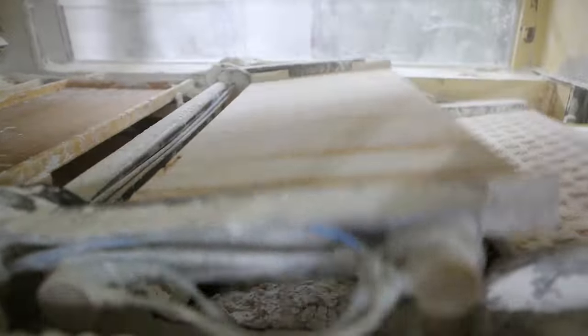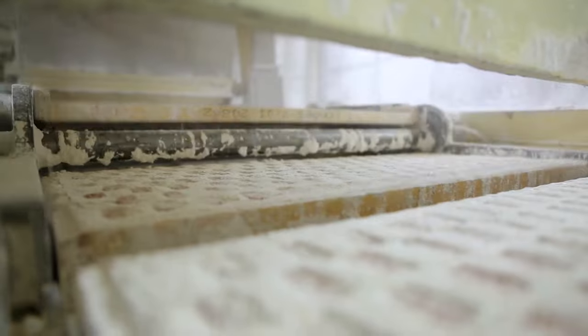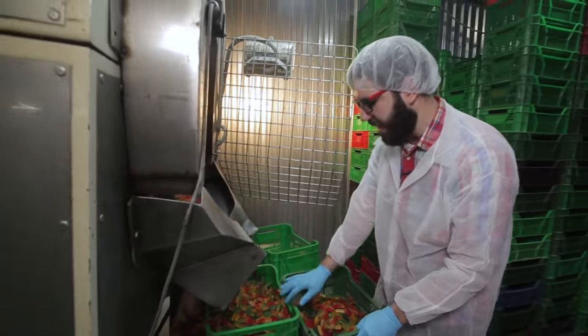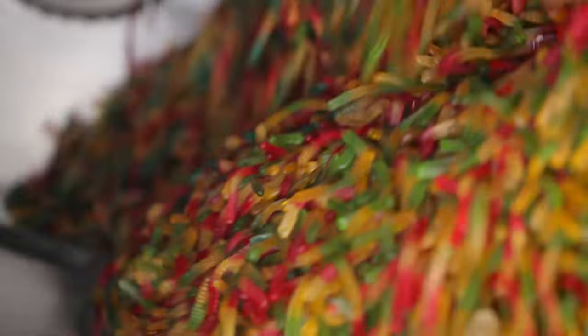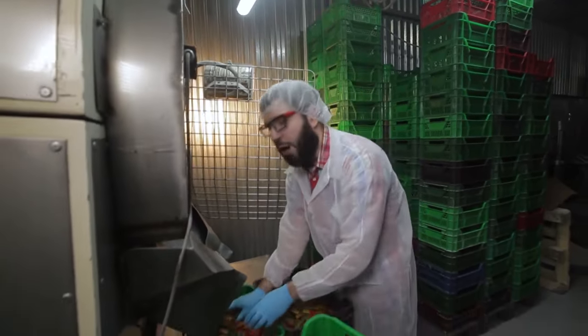When gummy candies get solidified, they are placed into a special sieve to be cleaned from the starch. After that, the gummy candies come through the final stage of their production process. Glazing is the final stage: in the rolling chamber, a small amount of carnauba wax, a glazing agent, is added and mixed with the worms. They are evenly mixed and constantly rub each other, which makes them smooth, shiny and really cute.